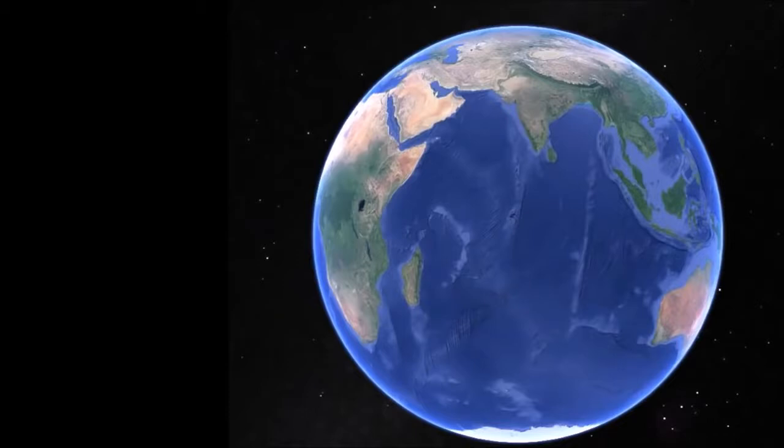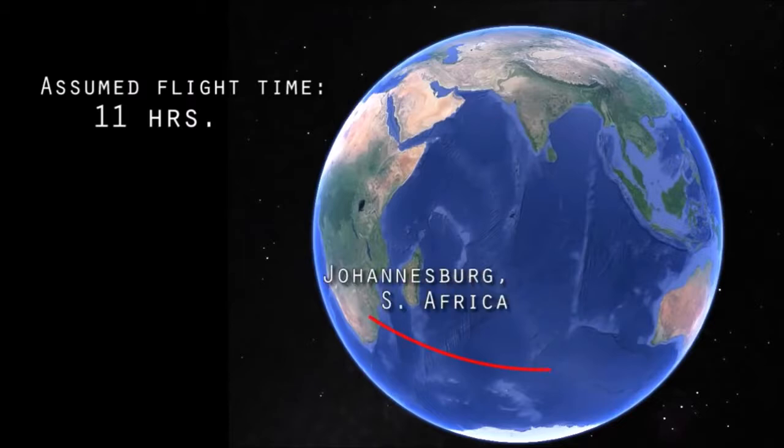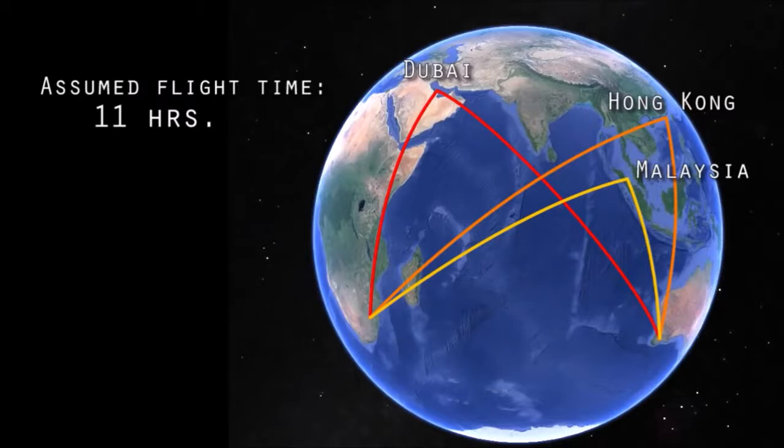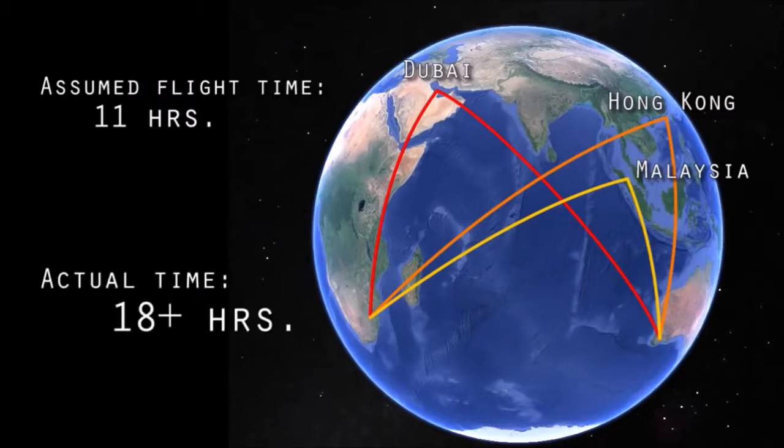One flight that should be a simple 11-hour shot across the Indian Ocean is from Johannesburg, South Africa to Perth, Australia. However, this flight takes a detour north, stopping in either Dubai, Hong Kong, or Malaysia to refuel, for a total flight time averaging over 18 hours.